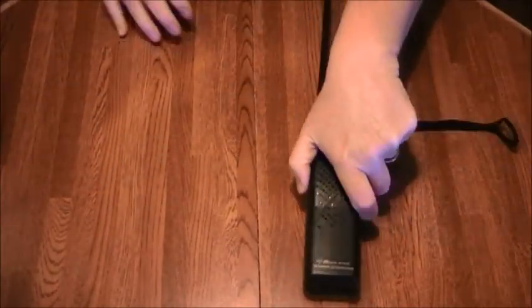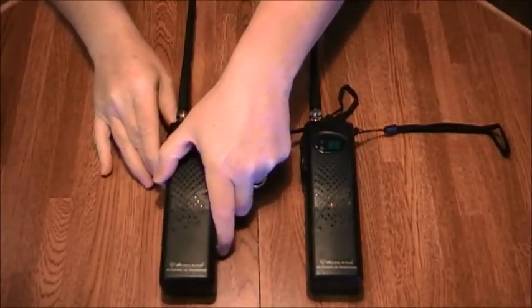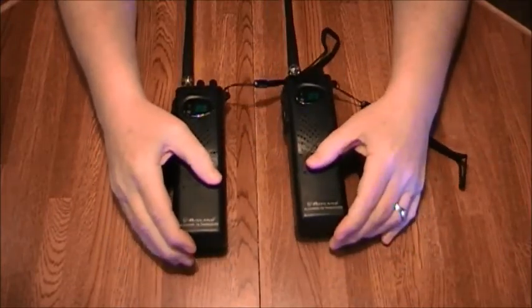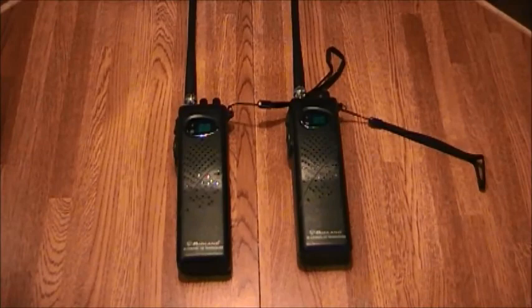In a previous video I showed you my alarm clock scanner, which runs on double A's. Now I've added to that — what I picked up was a couple of nice middlin' 40-channel CB's for my mobile communication system. Each one of these runs on nine double A batteries.